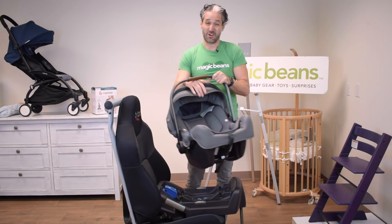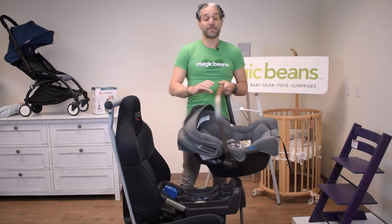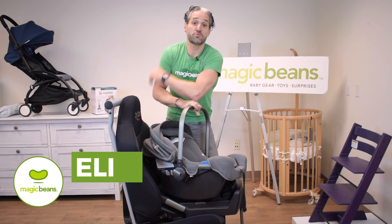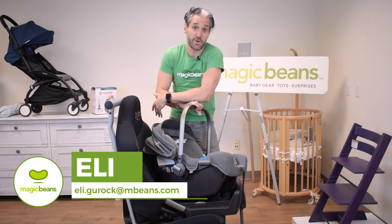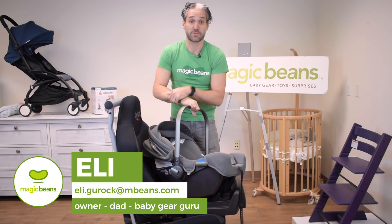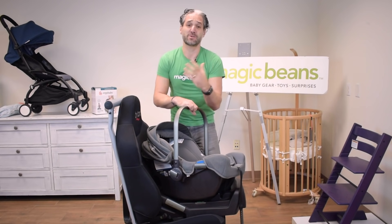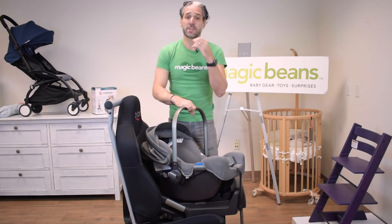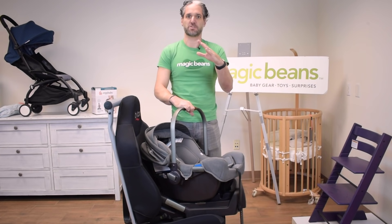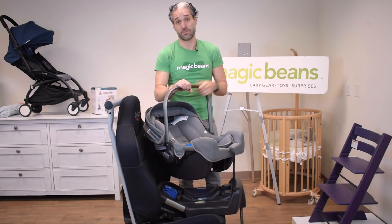This is only an eight-pound car seat, so it's super light, and there is a peekaboo window on the back. My name is Ellie, I have a YouTube channel called Magic Beans Videos where I review and compare baby gear. I have retail stores in Boston, I've helped thousands of customers pick newborn essentials, and I'm also a father of three, so I know about things like infant car seats.